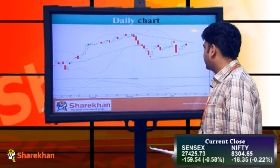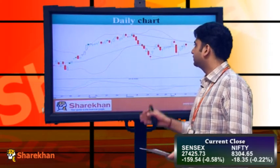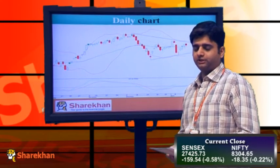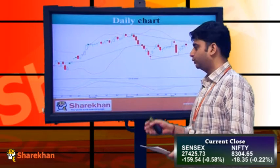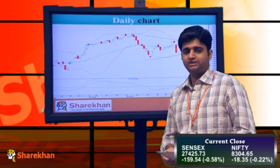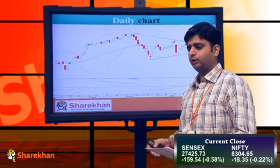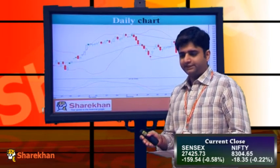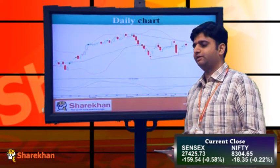We are expecting a fall in the coming trading sessions, which would be in line with the triangle pattern that we expect the Nifty is forming. In today's trading session, the Nifty has also reversed from the 78.6% Fibonacci retracement level. That is again a confirmation that around the 8357–8365 levels we have a crucial resistance, and that should play out in the coming trading sessions.